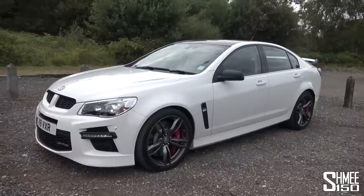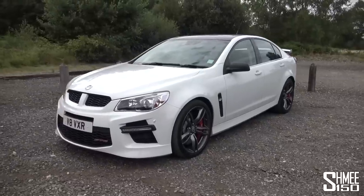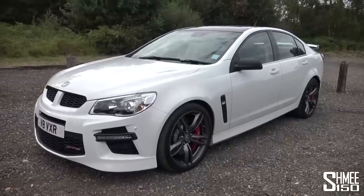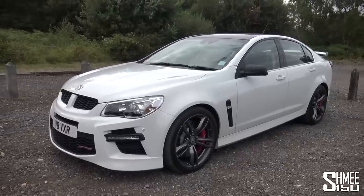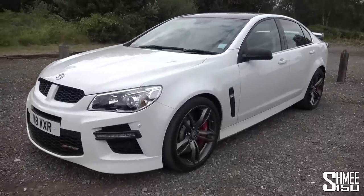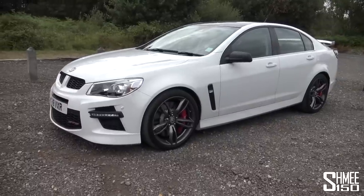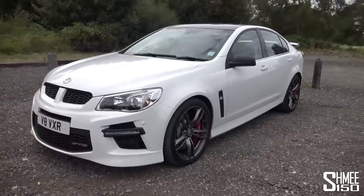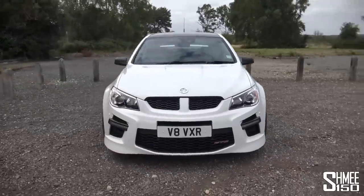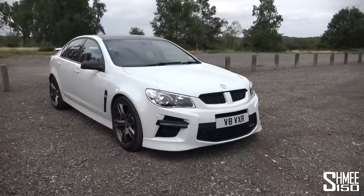On the outside, it starts life based on the Holden Commodore from Australian manufacturer Holden. It's the only place in Europe where this car is sold — in the UK under the Vauxhall badge, sister company to Opel, a big web of different companies. The car is developed by Holden Special Vehicles, which is sort of independent to Holden. It has a 6.2 litre supercharged V8 — the same engine as the Camaro ZL1.